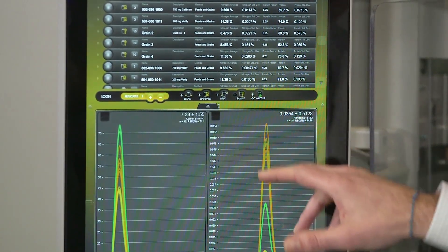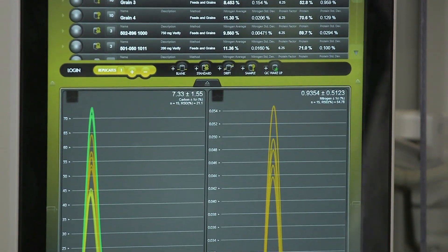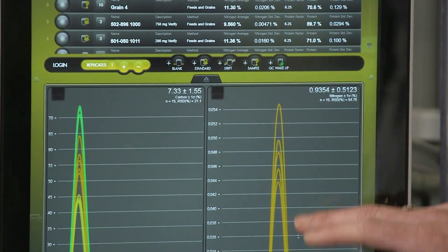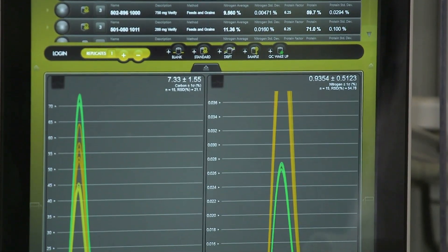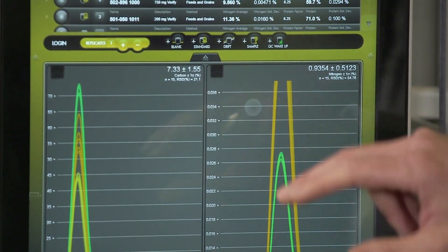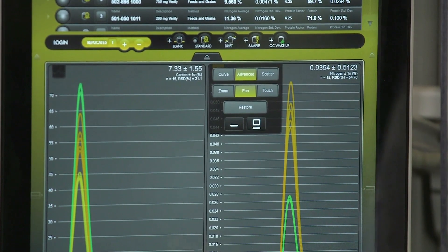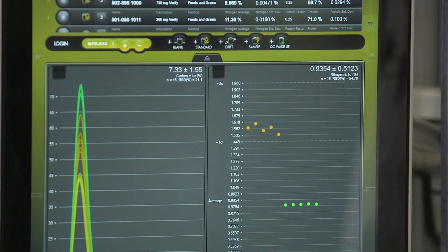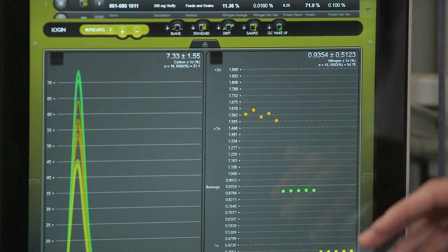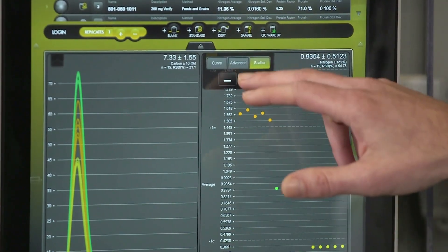We also have customizable plots for our nitrogen detection. On these plots, the customer can zoom and pan on a zoomed plot to find optimized baselines, and restore the plot to the original display. We can also look at that data as a scatter plot to see replicates, trends, and to visually see our one and two sigma on a sample replicate.